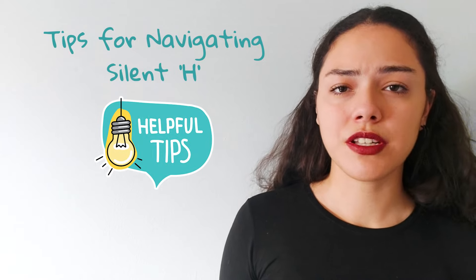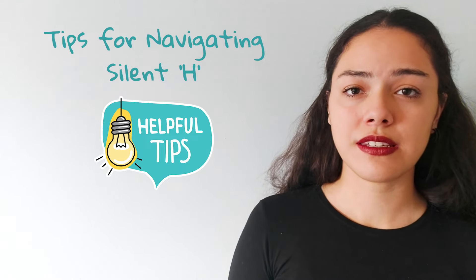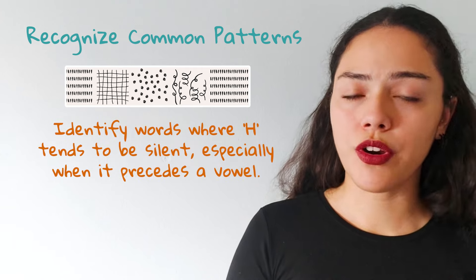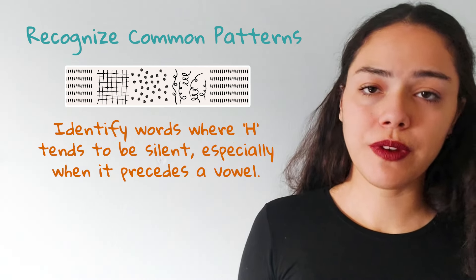But for now, let's continue. Now that we've uncovered some examples, let's discuss some tips to help you navigate the silent H with confidence. Tip one: recognize common patterns. Identify words where H tends to be silent, especially when it precedes a vowel. This can be a helpful pattern to remember.